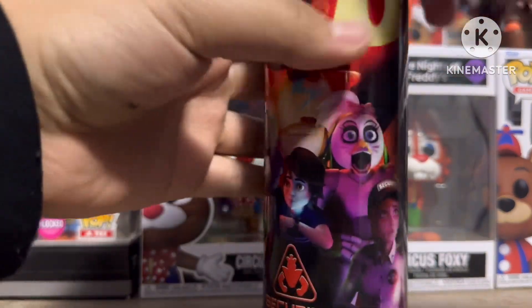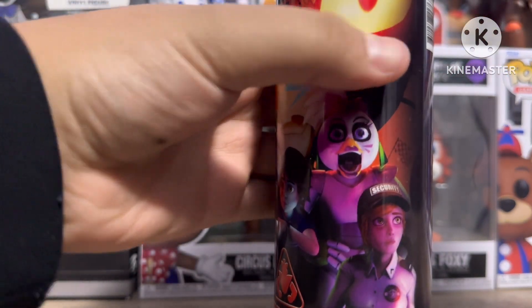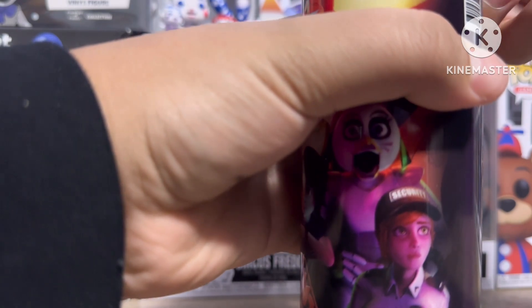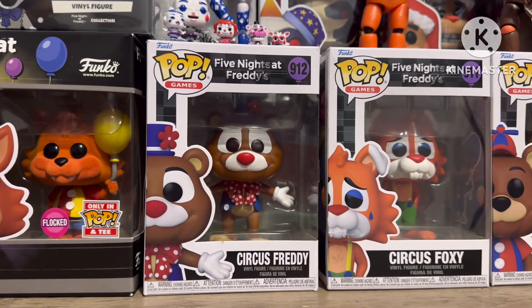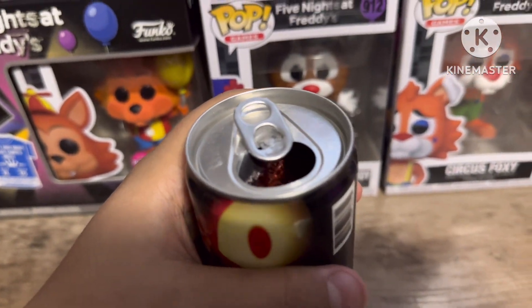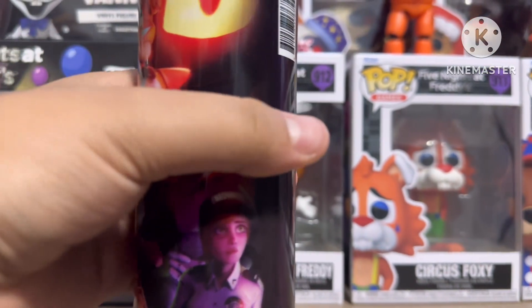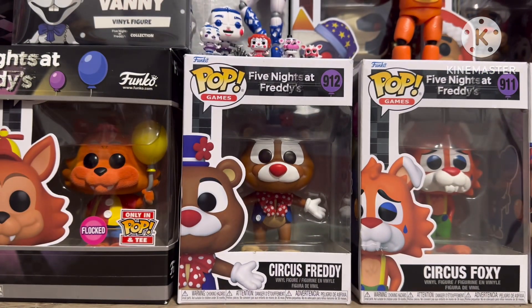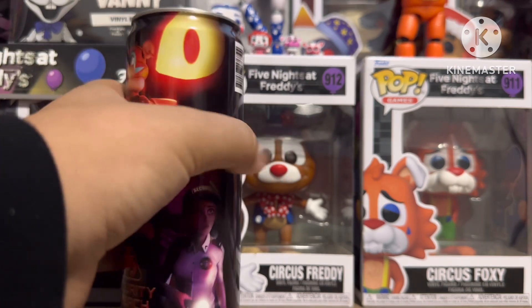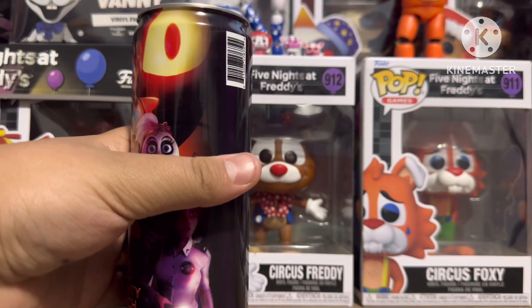Alright, I'm going to taste test it right now. Oh, the sizzle! It's red on the inside, which is probably blood-related or something — I don't know. Let's taste test it in three, two, one... That's actually pretty good! This is actually pretty good in my opinion.